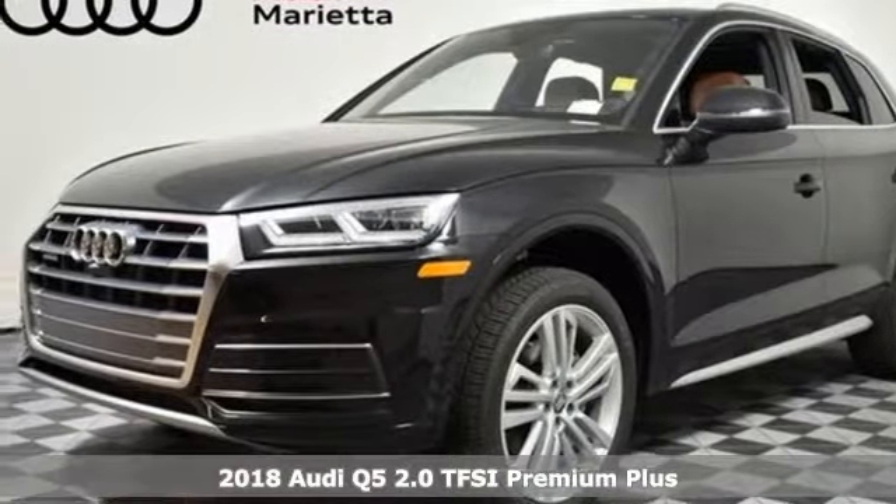Here's a new 2018 Audi Q5. It looks sharp, drives smoothly, and handles twists and turns with ease.